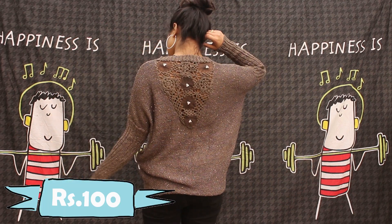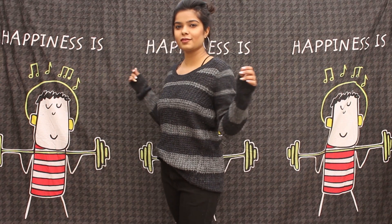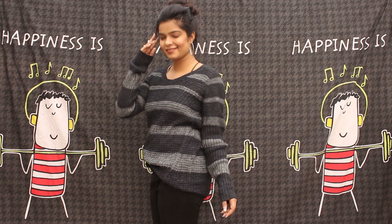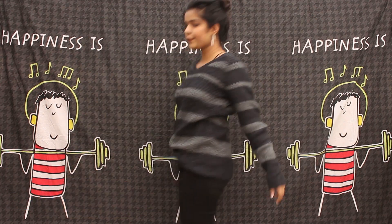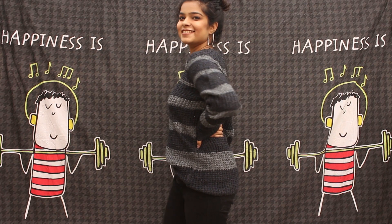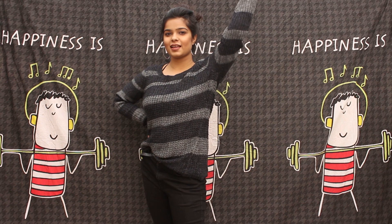Look at the back, guys — isn't it gorgeous? The third thing I picked is also a sweater, from the same stall, also for 100 rupees. It's not that oversized but I just loved it so I picked it up. These are for those days when I don't feel like wearing colors at all — going all basic and minimal.